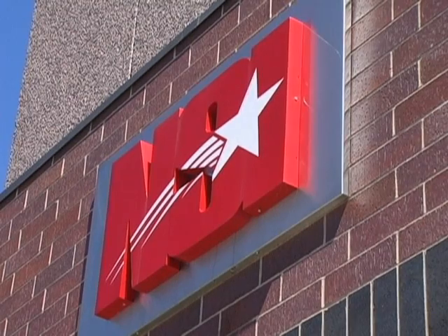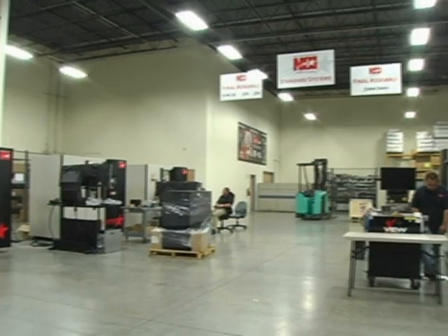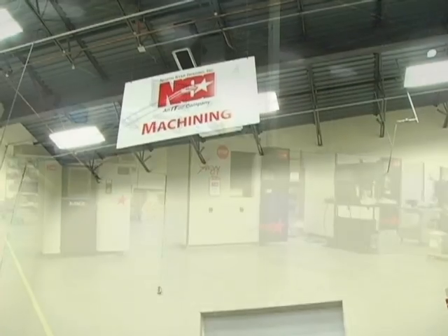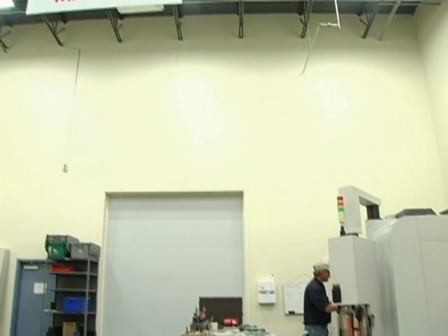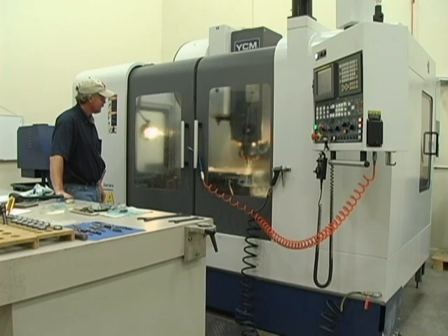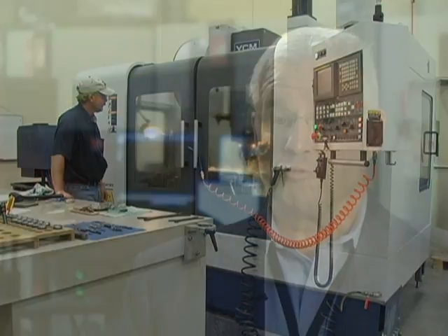Rogers, Minnesota-based North Star Imaging is a leading manufacturer of turnkey industrial X-ray scanning systems. The company is also an X-ray and CT scanning service provider, operating one of the most advanced labs in the country. They provide X-ray film, computed radiography systems, digital radiography systems, and three-dimensional computed tomography systems.